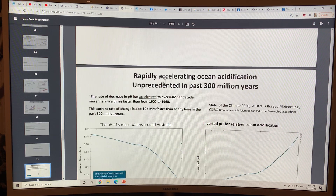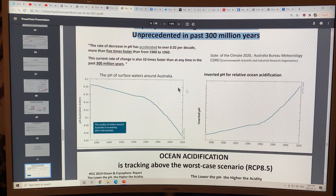Ocean acidification is rapidly accelerating and is unprecedented in 300 million years. The pH of surface waters around Australia has dropped from 8.18 down to under 8.06. The current rate of acidification is 10 times faster than at any time in the past 300 million years. The rate of pH decrease has accelerated to over 0.02 per decade, which is more than five times faster than from 1900 to 1960.